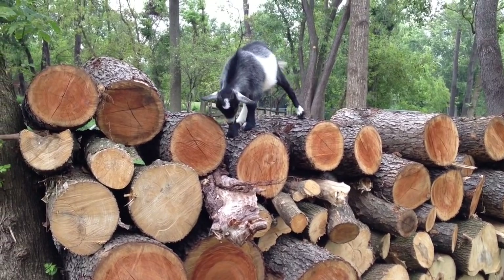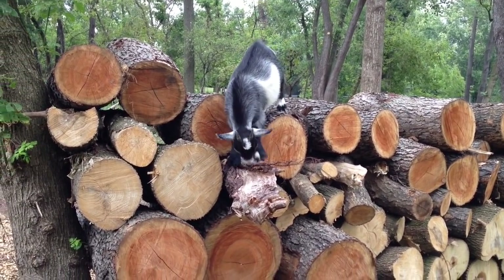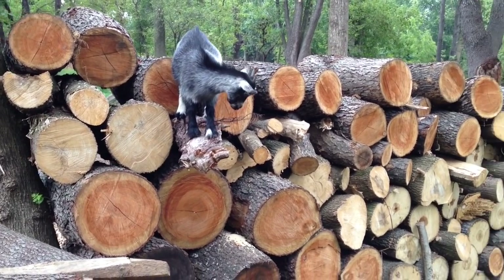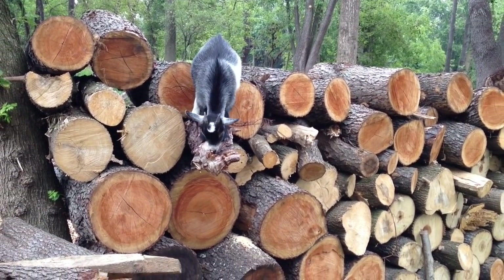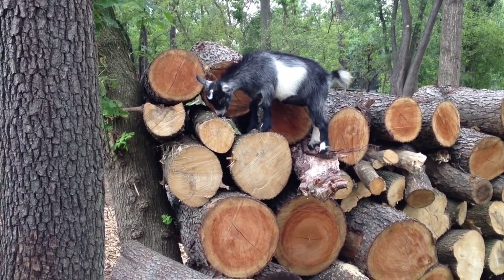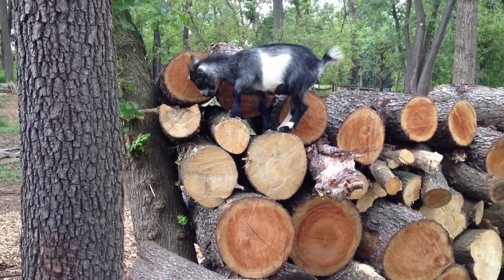Rose, what are you doing up there? Can you jump from there? Looking for stuff to eat — they are always looking for things to eat.